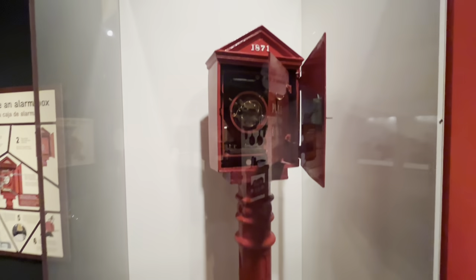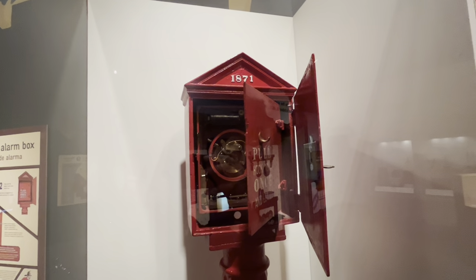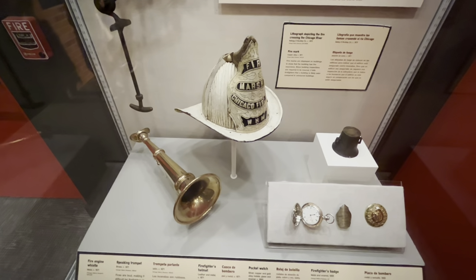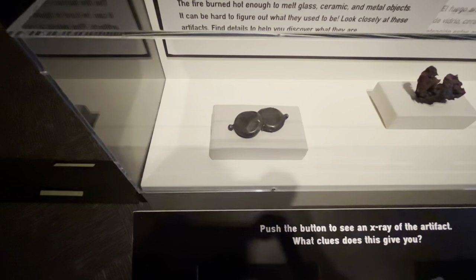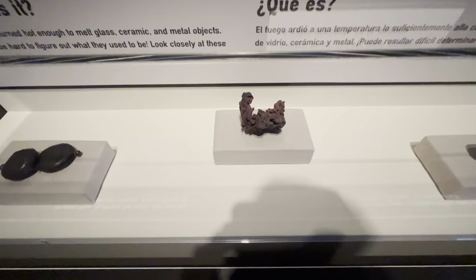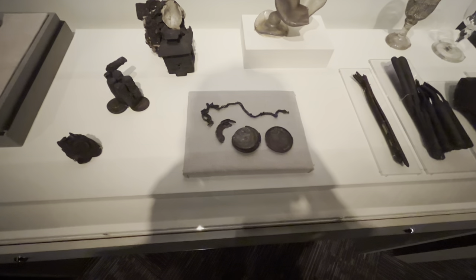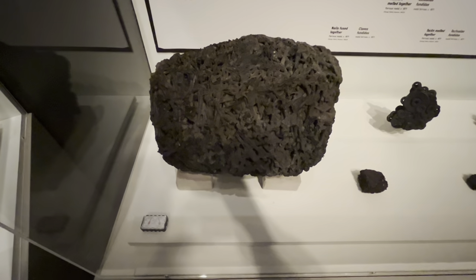Here's a fire alarm telegraph box from 1871. All these boxes were locked throughout the city and only trusted citizens were given keys to sound the alarm when there was a fire. There's a Chicago Fire Department helmet from 1871 and a fireman's watch from 1868. I was told the original Chicago History Museum burned down in the fire, so they lost quite a few artifacts. Among the artifacts discovered in the fire: two pocket watches fused together, a bunch of screws, an old street sign from O'Leary Street, silverware fused together, and a large pile of nails fused together.